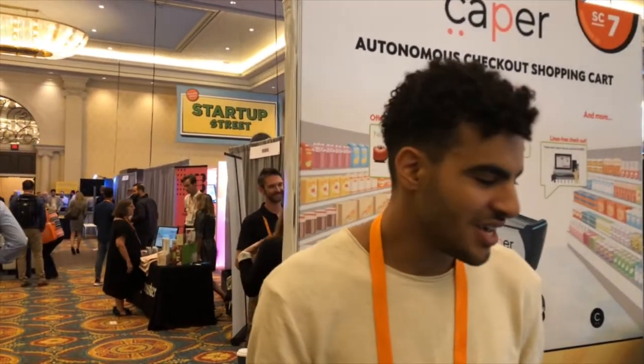Hello, my name is Ahmed Beshari. I'm one of the co-founders of Kaper. We build smart shopping carts that really perfect the user experience inside of a grocery store and try to make the experience as convenient as possible while bringing something back to the retailer.